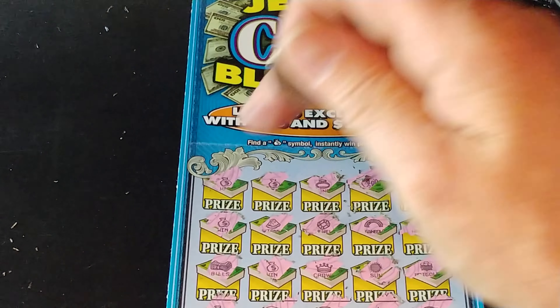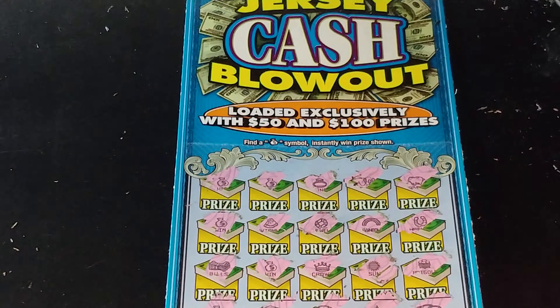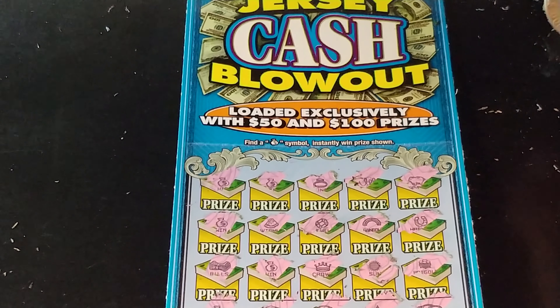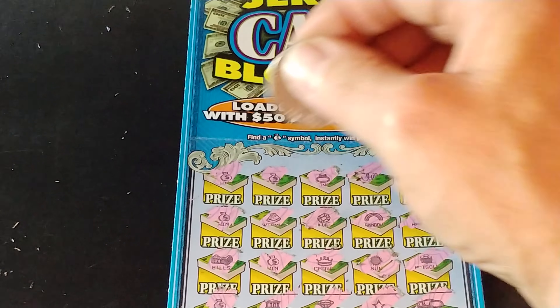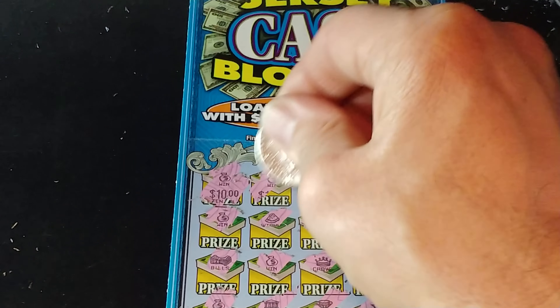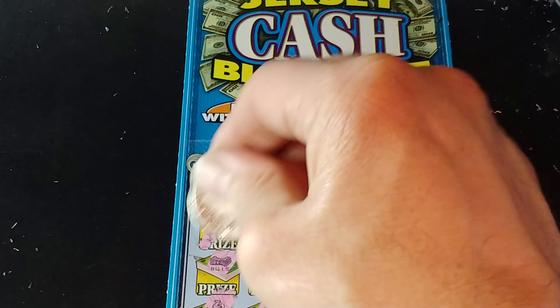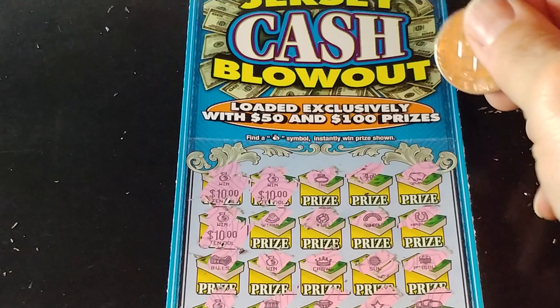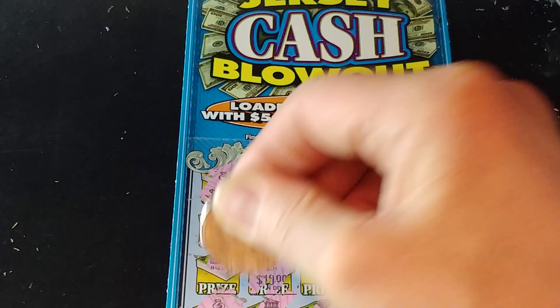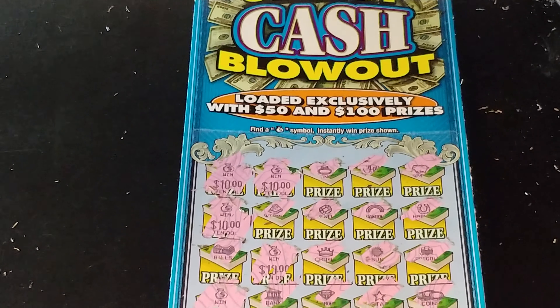So we have one, two, three, four, five money bags. This will be a $50 winner. Definitely not bad — we'll take 50 bucks on a $10 ticket all day long. We have our $50 on this ticket. We still have the 50 Times the Bucks ticket.